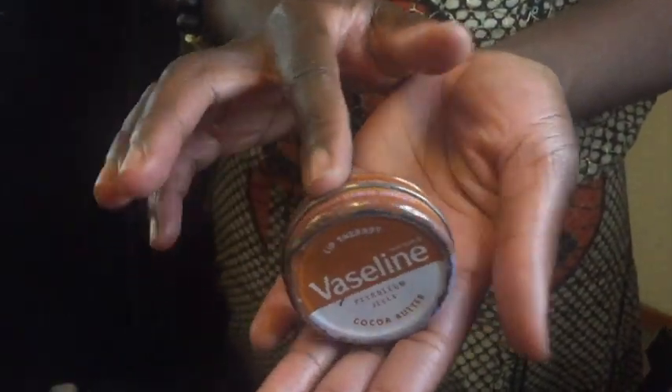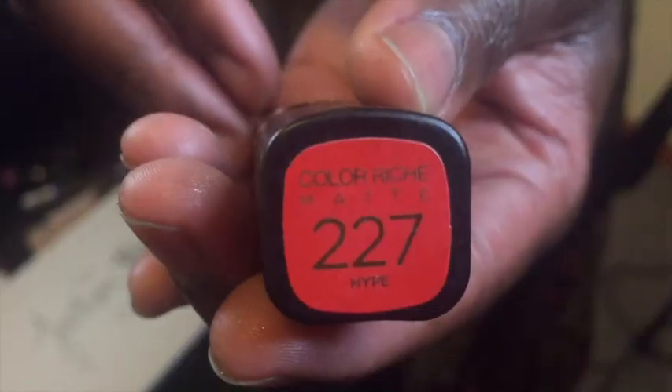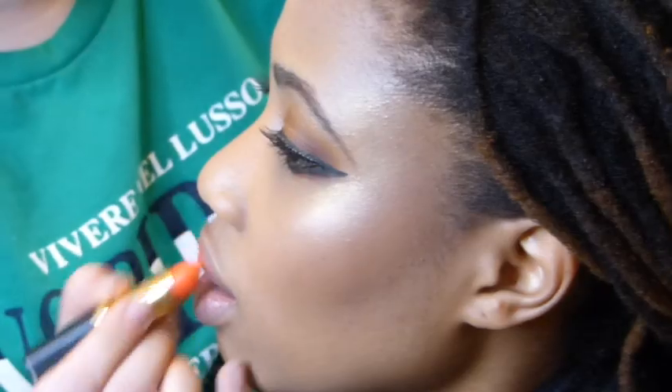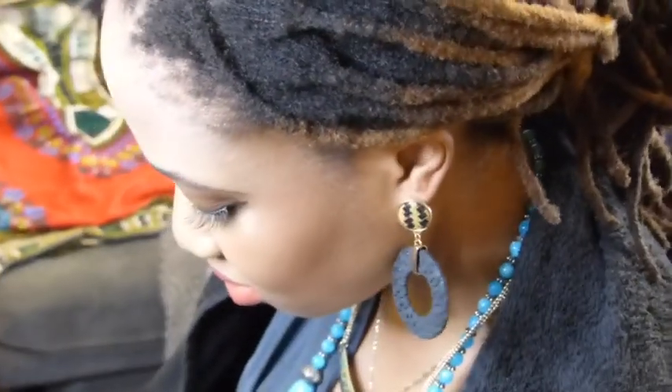When I was filming this, someone was like, why are you filming Vaseline? Let the record show that we will not be having ashy, cracked, dry, flaky lips in 2019, thank you. On top of the juicy lips, we're gonna put the 227 Color Rich Matte lipstick by L'Oreal. What a beautiful color — oh, this is so nice seeing it come to life.